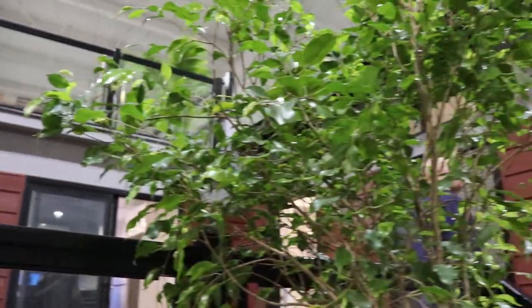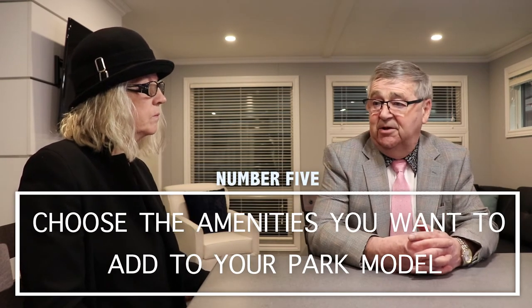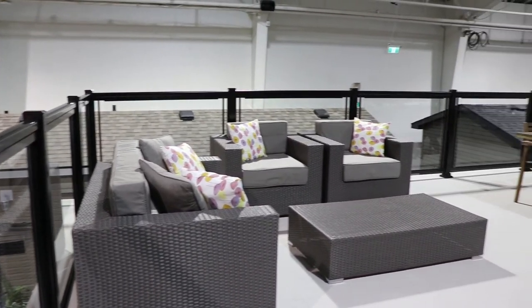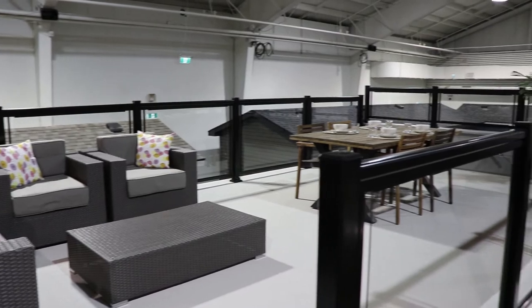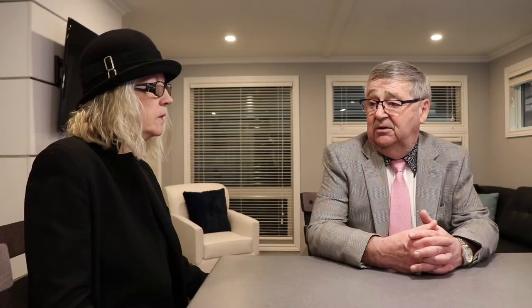Number five: look at the amenities that you're going to put on the park model after the fact. Build porches for sure, you're going to put sunrooms on — again getting back to your lifestyle. For quite a few people it's basically the outdoor lifestyle, so sun decks and patios are very important.